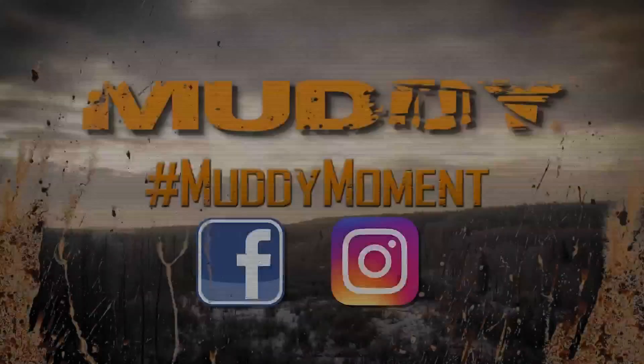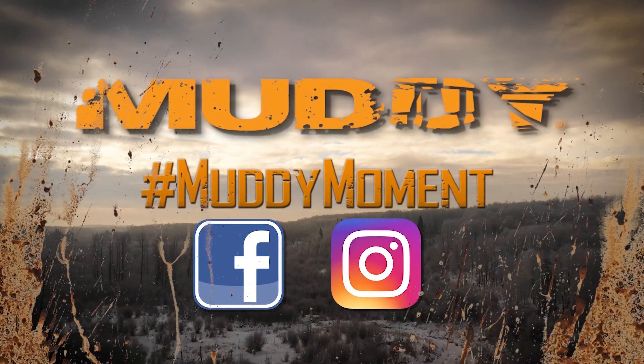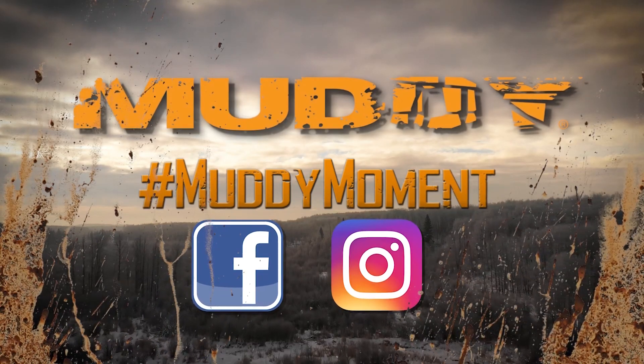A healthier deer will produce more and more nutritious milk for its fawns, which creates a healthier fawn, which creates a better building block throughout that deer's entire life. And that's your Canadian Whitetail Scouting Segment for the week, brought to you by Muddy Outdoors. Share your own muddy moment.